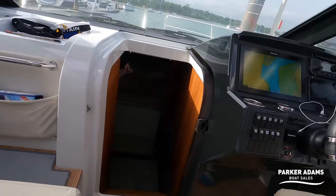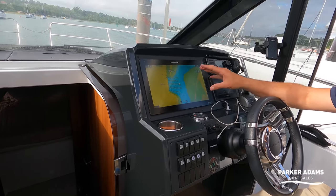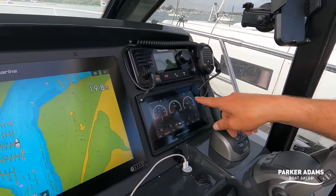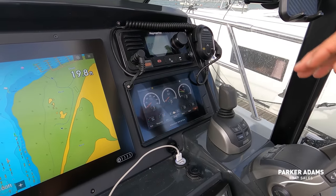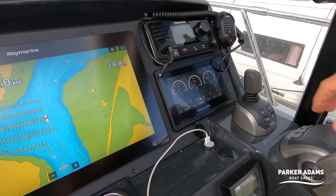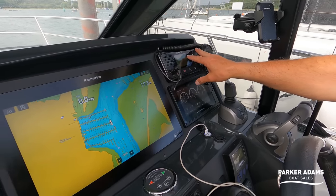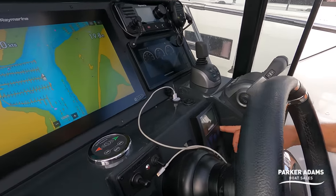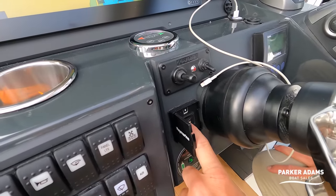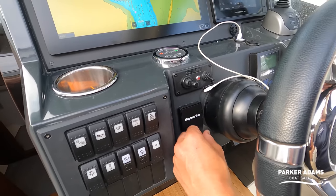Let's walk through the helm position. I have serious screen envy on this boat — it's fitted with an Axiom 16, which is a really nice size chart plotter display. You've also got the latest Volvo Penta touchscreen controls showing engine hours at 226 and 227, battery voltages, oil pressures, temperatures, and everything running through this system. There's a Raymarine VHF here, the chain counter I referred to earlier, and a Raymarine separate system where you can put chart cards in without having to go behind the Axiom unit.